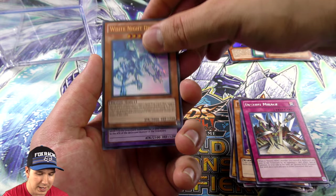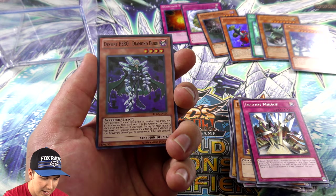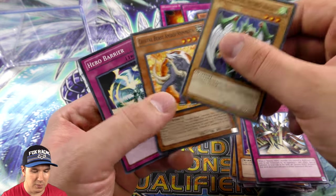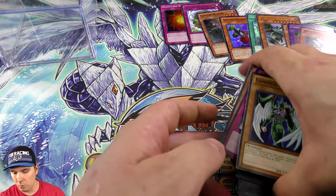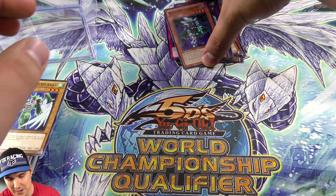We got White Knight Dragon Ultra Rare, Secret Rare Elemental Hero Flame Wingman, and a Super Destiny Hero Diamond Dude. Very, very cool. Oh my gosh, this was definitely well worth the twenty dollars. That was amazing.